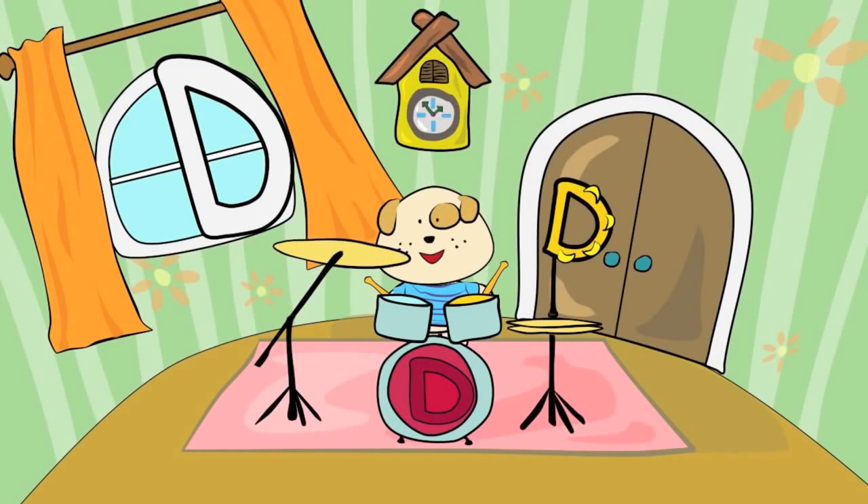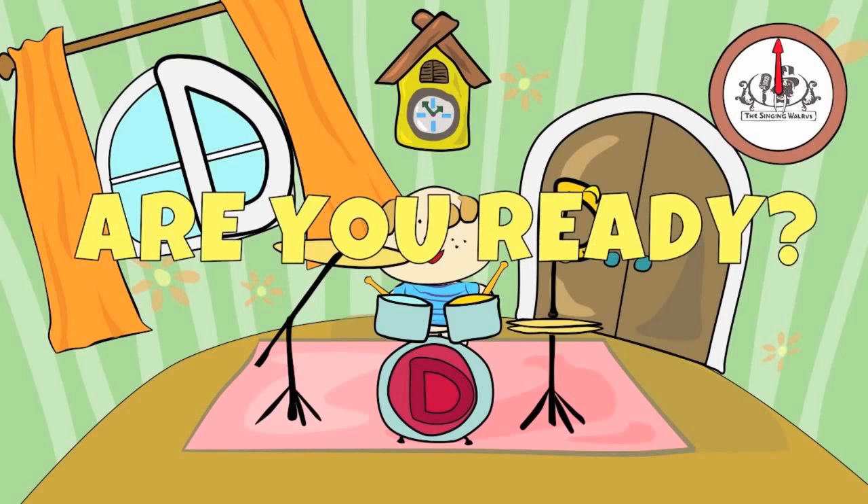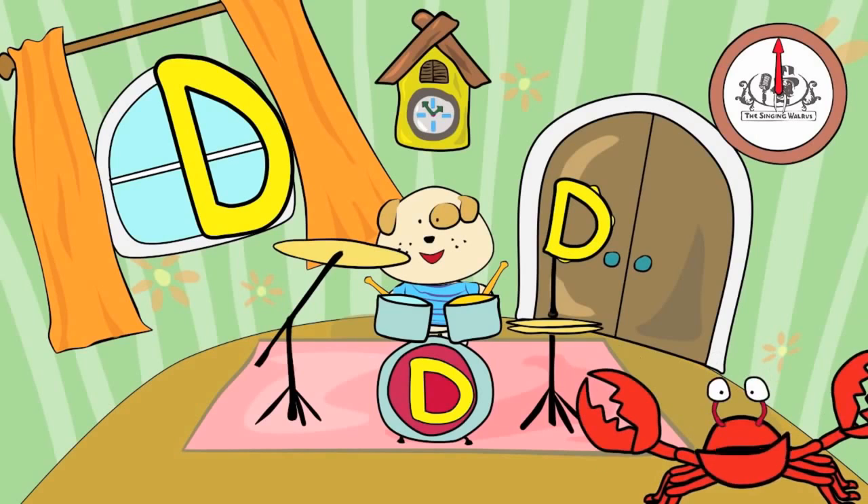There are three capital D's in this picture. You have 20 seconds to find them. Are you ready? Go! Did you find them all? Great job!